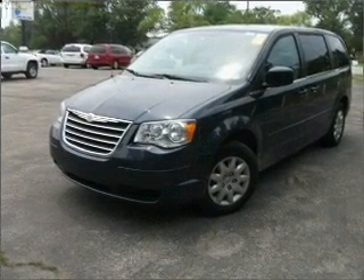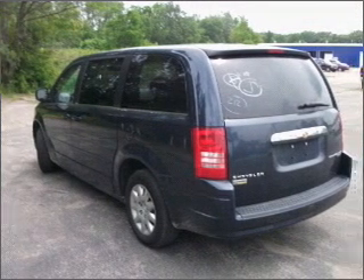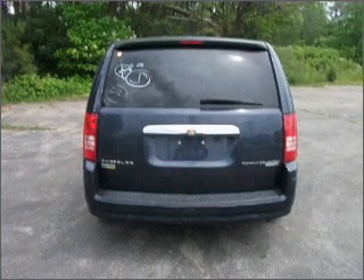Stand out from the crowd with premium wheels. Brake safely with the anti-lock braking system. Heated seats are a desirable comfort feature, and enjoy the flexibility of multi-zone temperature controls.